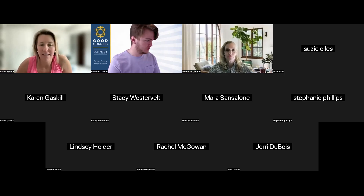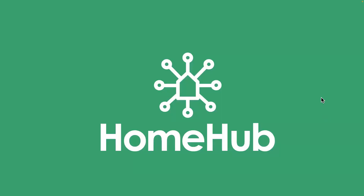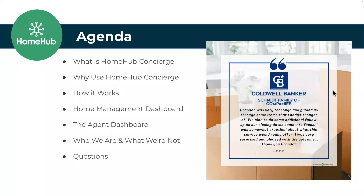What a beautiful day, at least in Ohio it is. We're going to review all the great things about Home Hub. Here's our agenda for the day: what is it, why do you want to use it, how it works, and then we're going live into the dashboard. We've done a few different things with our branding and user experience — we've upgraded from cartoon features to beautiful photography. It looks a little more luxurious, a different feel for the client. Then we'll go into the agent dashboard, give homework assignments, and review who we are and what we're not.